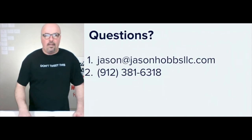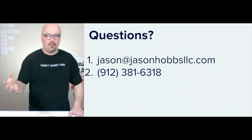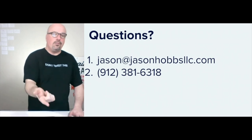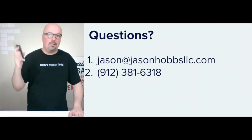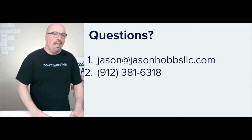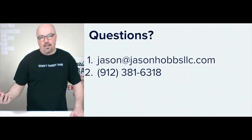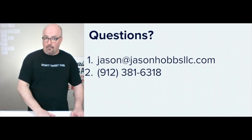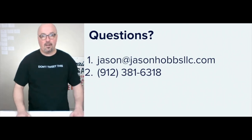If you have questions or you're ready to get started but want to run something by me first, call or text 912-381-6318. Text me if you can — let me know who you are and fill me in. If I don't know you and you call, I'm not answering, but if you leave a message I will listen and get back to you as soon as possible.